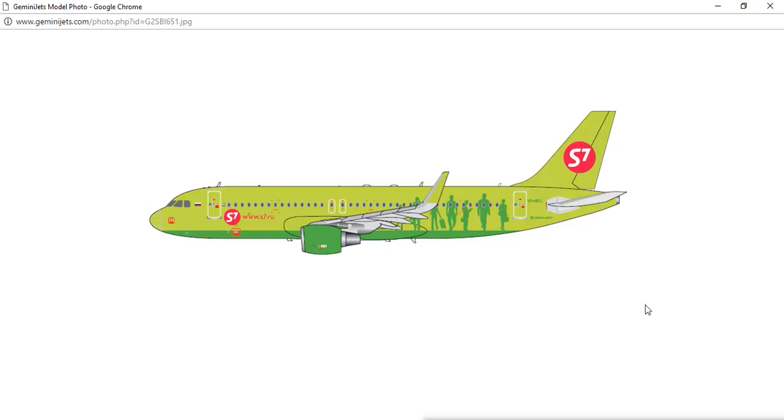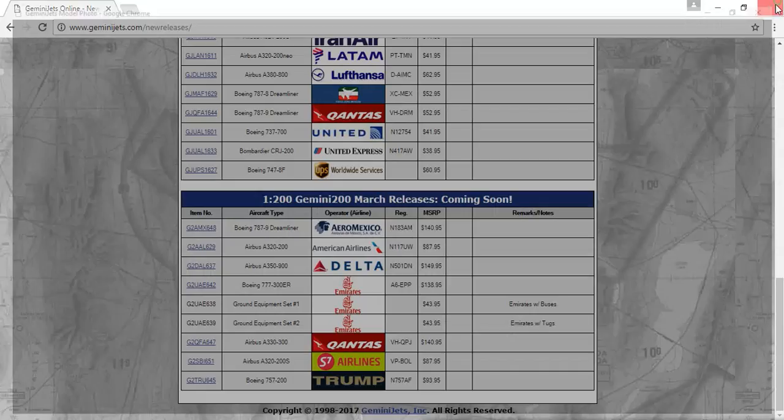I'm not too big a fan of the S7 livery. I prefer Pobeda's livery better, or Aeroflot's, or Airbridge Cargo's livery. I don't really like this livery so much, but it's a very nice model though.